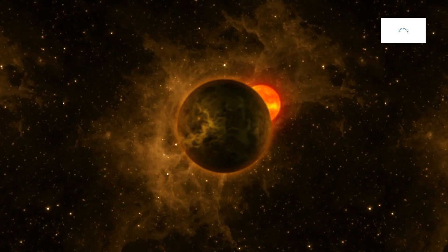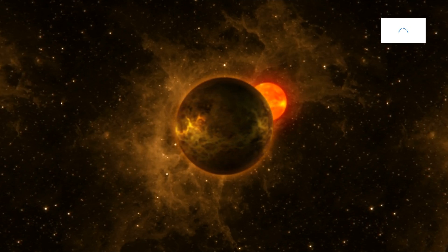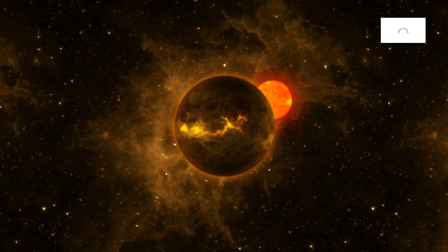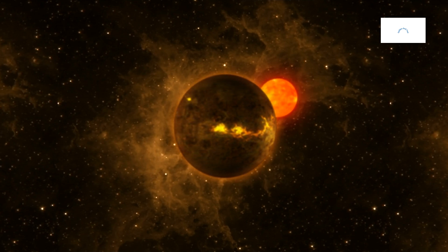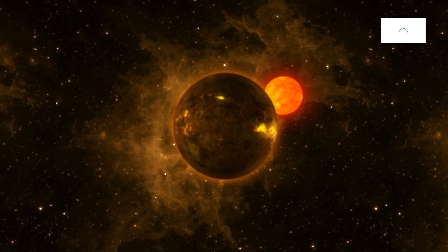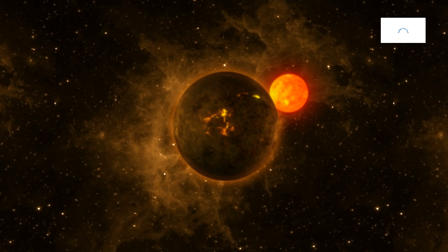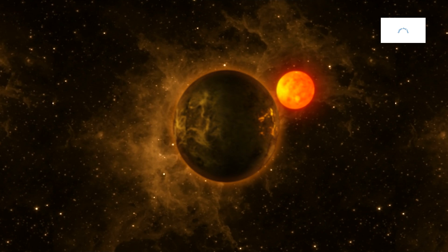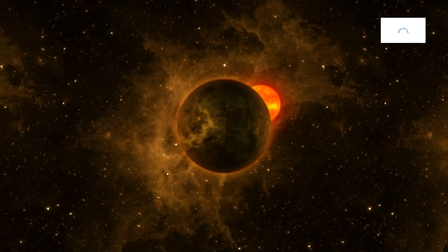Kepler-442b, immersed in the gravitational embrace of its host star, experiences stellar tidal forces that sculpt its orbital dynamics. The dance of gravitational harmony unfolds as Kepler-442b responds to the subtle tugs from Kepler-442. These tidal forces influence the exoplanet's orbit, atmospheric processes, and geophysical phenomena, adding layers to the intricate choreography of celestial bodies within the Kepler-442 system.